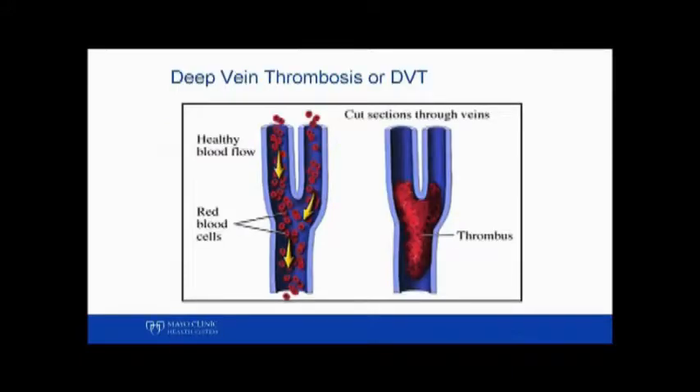A DVT is a medical term that means there's a blood clot in your legs, and if left untreated, the clot could grow and break off and go to places like your lungs and cause a pulmonary embolus, or to your brain, causing a stroke. We can find out if you have a DVT by doing what's called an ultrasound.